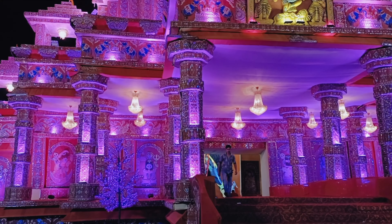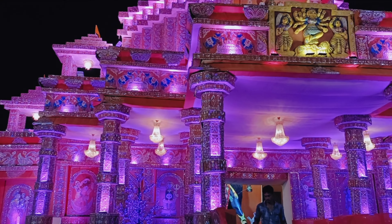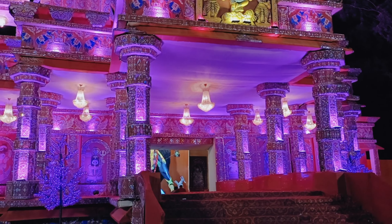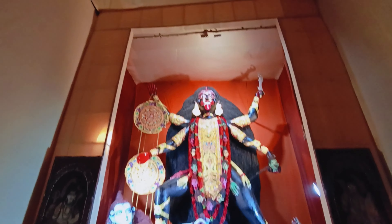I think it looks like pink or red. But if I look at it, I totally think pink. It has a nice color. The area here is a beautiful view.